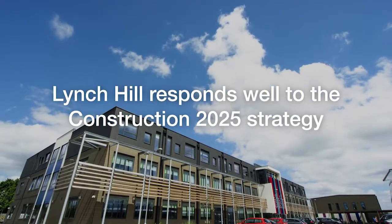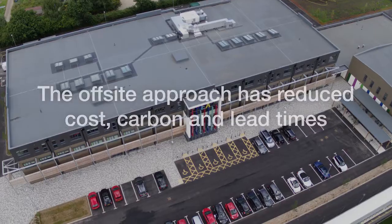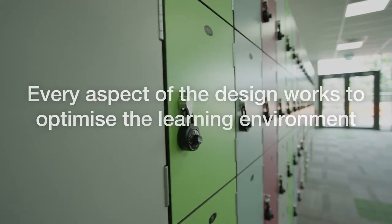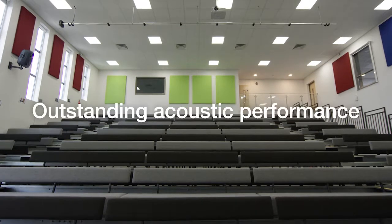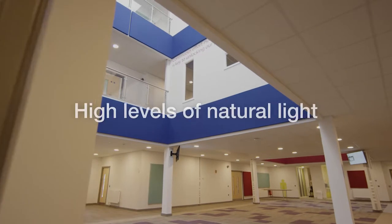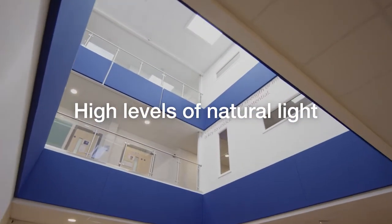Lynchell Academy was built using an off-site construction solution which responded to the challenge set in the UK Construction 2025 strategy to reduce cost, carbon and lead times. Every aspect of the design works to optimise the environment. Through close working with Blue Sky, the architect company, we have acoustic panels in every room which absorb sound so the school is very quiet, and the lighting in communal spaces is kept quite bright.